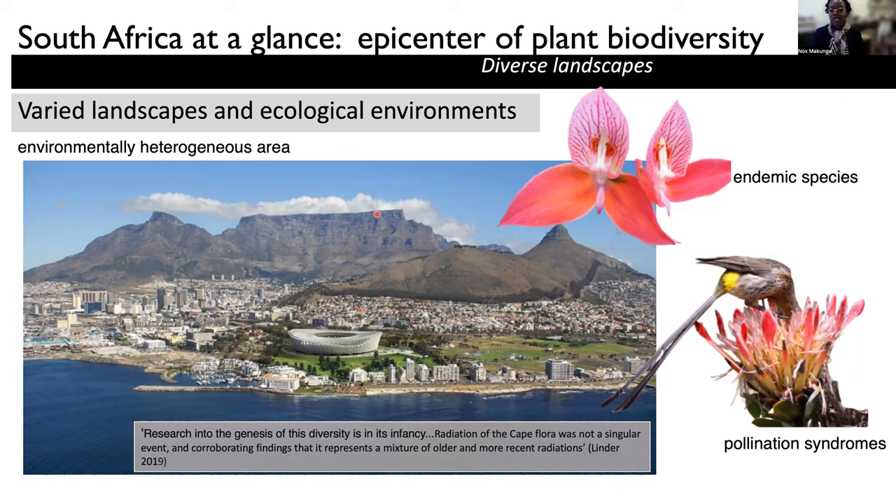There have been many different questions asked in terms of why this remarkable biodiversity exists, and how it came about, and why South Africa and the southern tip of Africa ended up being so species-rich. There are several different hypotheses that have been proposed, and some of this is linked to recent and older radiations, and also the varied landscapes and ecological environments that these plants have managed to live in.